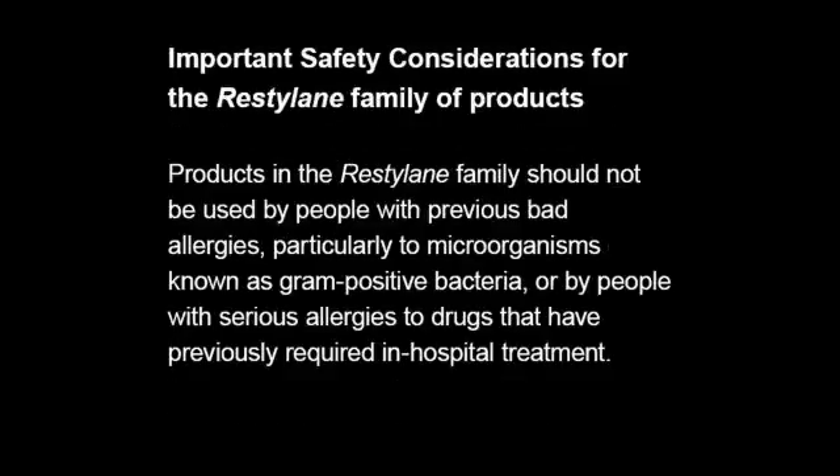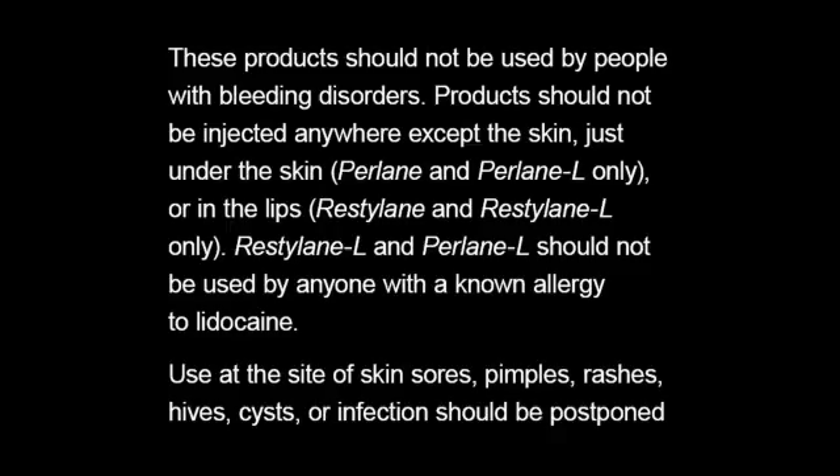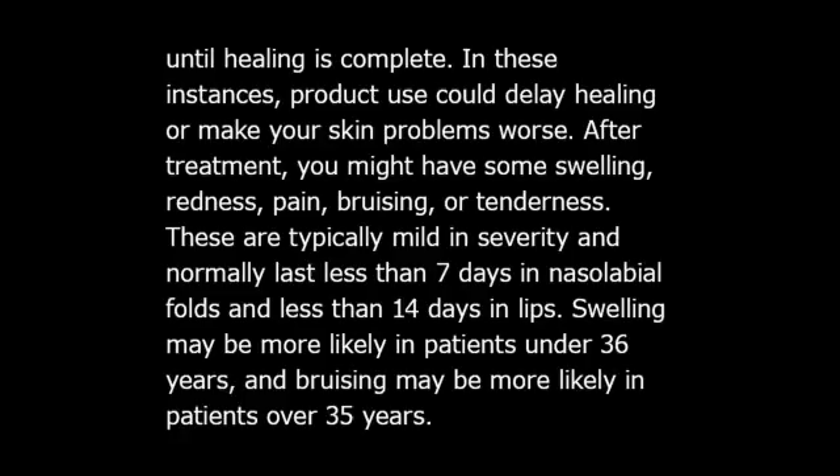Important safety considerations for the Restylane family of products. Products should not be used by people with previous bad allergies, particularly to microorganisms known as gram-positive bacteria, or by people with serious allergies to drugs that have previously required in-hospital treatment. These products should not be used by people with bleeding disorders. Products should not be injected anywhere except the skin, just under the skin (Perlane and Perlane L only), or in the lips (Restylane and Restylane L only). Restylane L and Perlane L should not be used by anyone with a known allergy to lidocaine. Use at the site of skin sores, pimples, rashes, hives, cysts, or infection should be postponed until healing is complete.